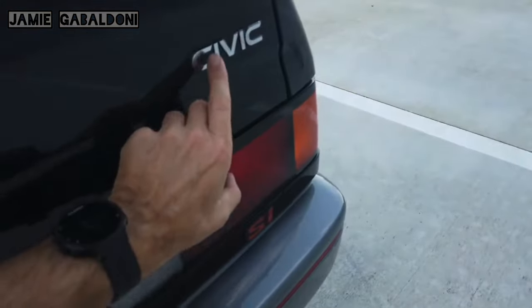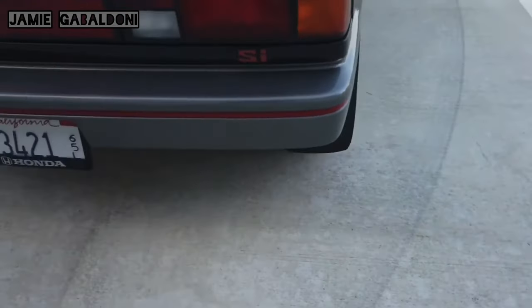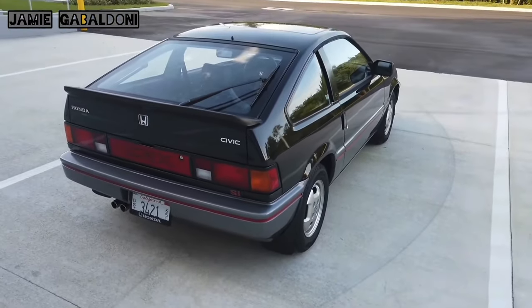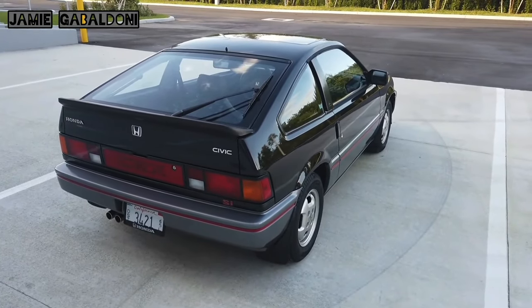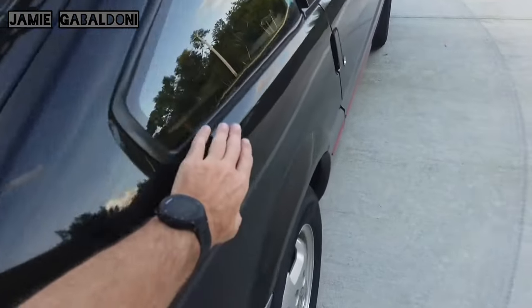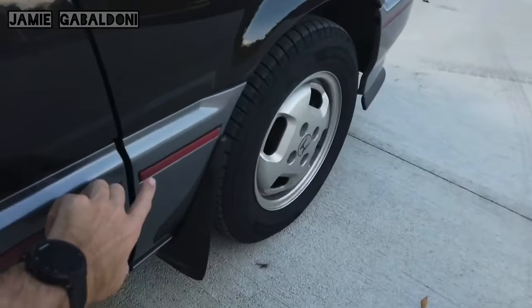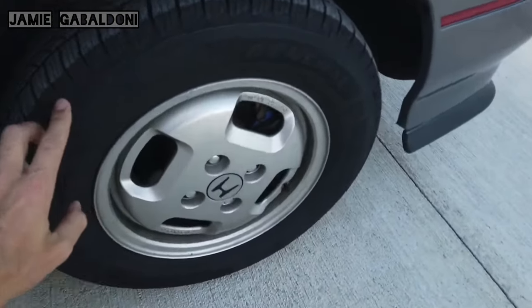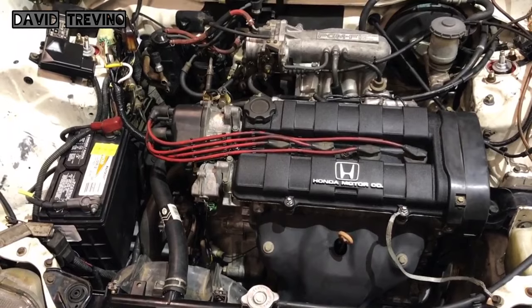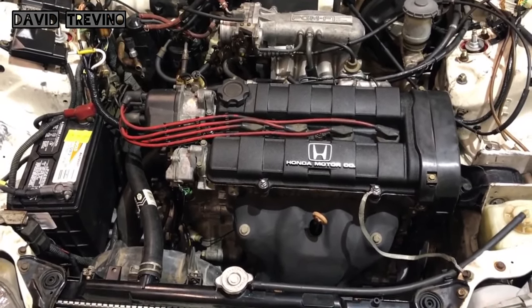In North America the CRX was marketed in two versions: economy and sport. The economy model used a new aluminum 1.3-liter CVCC four-cylinder engine. The sport model featured an aluminum 1.5-liter 12-valve four-cylinder engine and was available with a five-speed manual or three-speed automatic transmission.